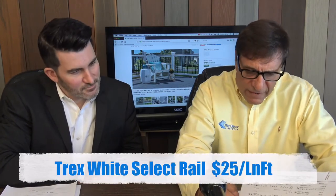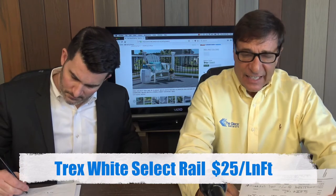It's a good value option if you have a really nice view you'd like to see, whether it be on the river, the ocean, or just a nicely landscaped yard. It looks great. So the Trex Select white railing — I have a price for those since people are interested in pricing. That is probably about $25 a linear foot.